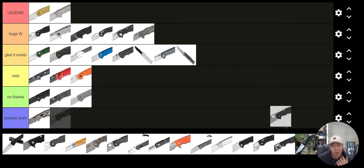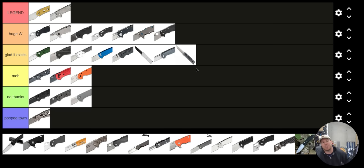The Spyderco Manix 2 — Huge Win. The Spyderco Manix 2 is such an exceptionally good knife. It's one of the best USA Spyderco knives you can buy in terms of how much it costs versus what you get out of it. Super great.